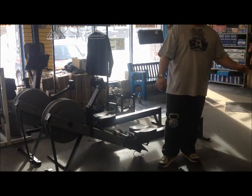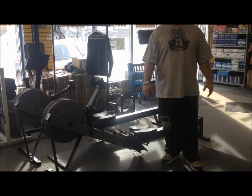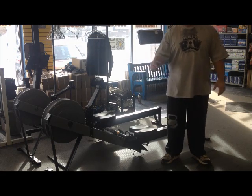Hey guys, just finished the burpees. I'm at 31 minutes and 57 seconds into the workout. About to start the 1500 meter row - I'll come back as soon as I'm done that.